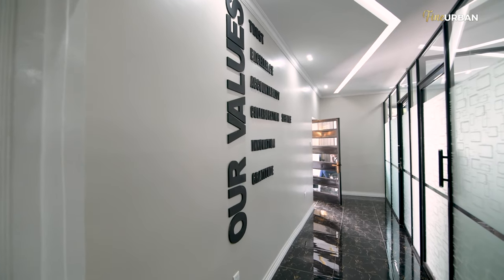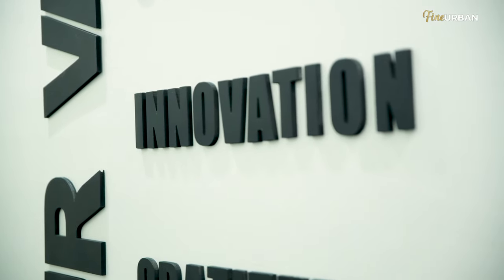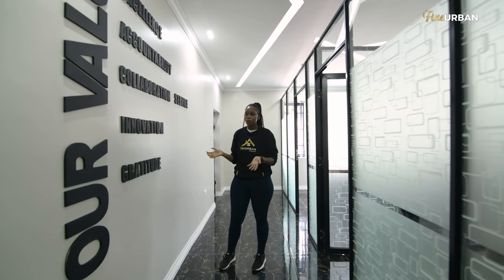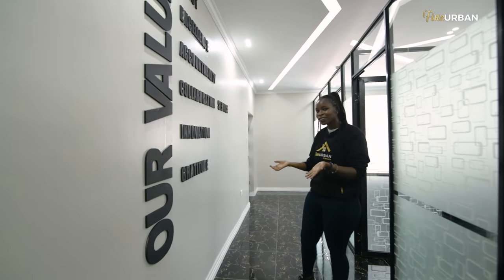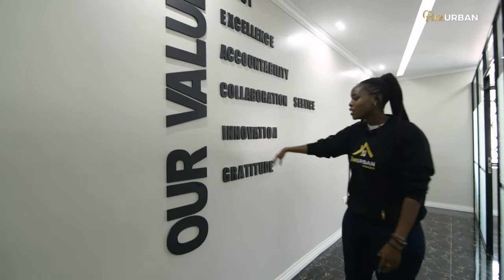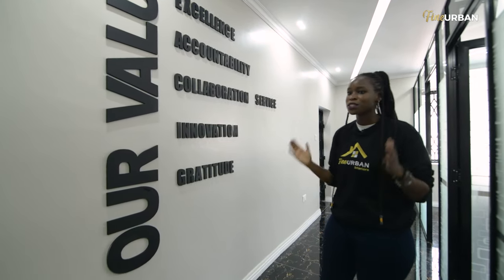You're going to see a lot of signage throughout this entire project, and here is a grand example. These are some great values: trust, excellence, accountability, collaboration, innovation, gratitude, and service. It's just such a great piece of art, but it's also very functional. I enjoy the contrast and the font — some fonts just would not evoke that sense of grandeur, but this font works perfectly. The size is excellent. It's just another thing that makes an office space feel less boring and modernizes it a lot.